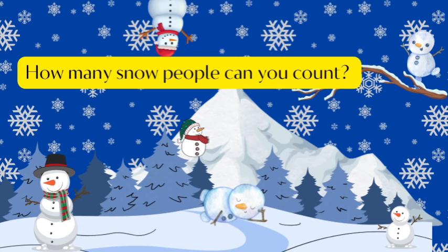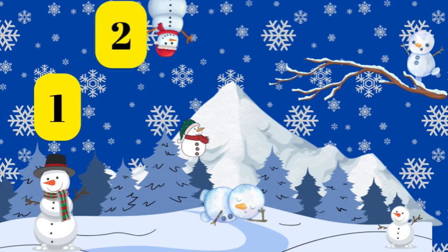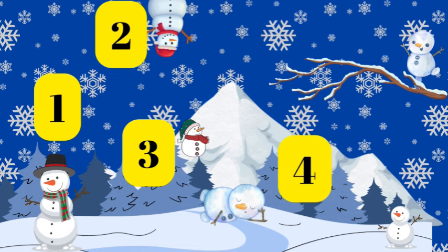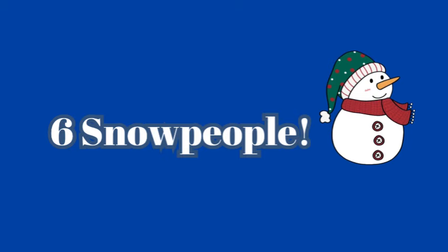How many snow people can you count? One, two, three, four, five, six. Six snow people.